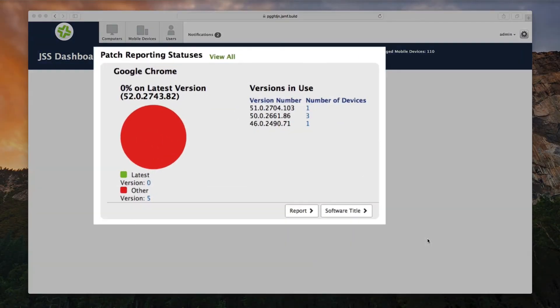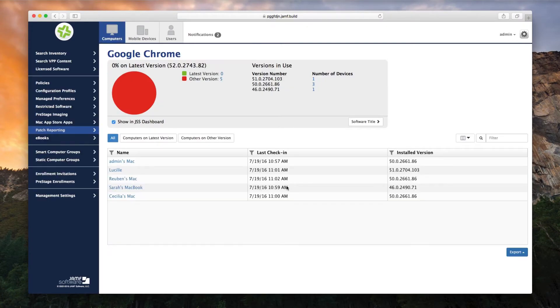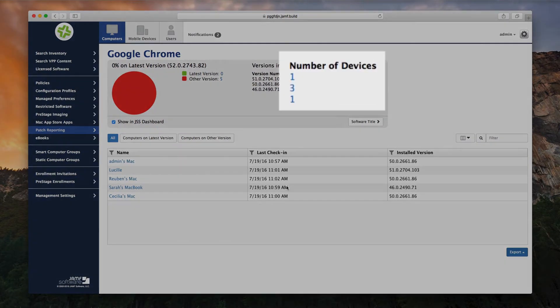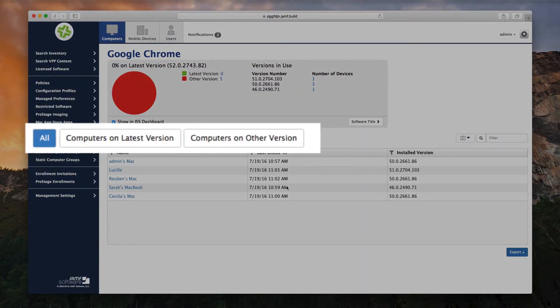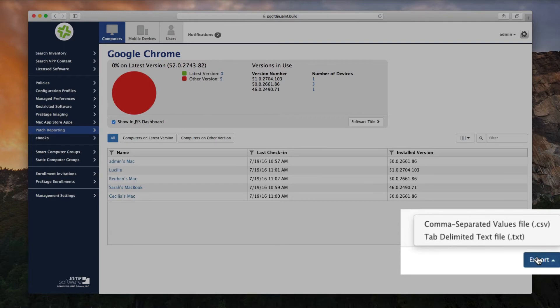With patch reporting, you get visibility into the status of your patches, giving you the ability to take action to ensure all your third-party applications are current and your environment is secure. You can see which software versions are installed throughout your environment, how many computers are on each version, and how you're doing against the latest version. You get this information in an easy-to-understand visual that you can bookmark on your dashboard or export to share with your boss or your security team.